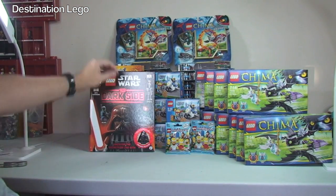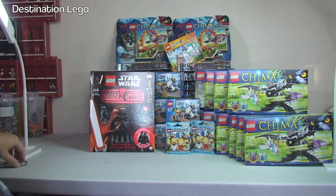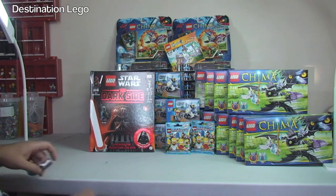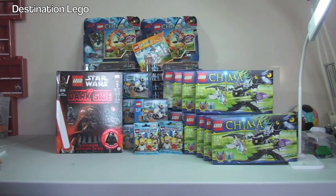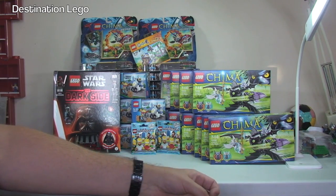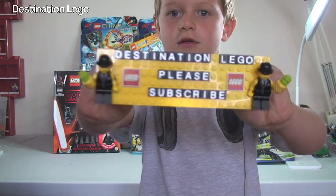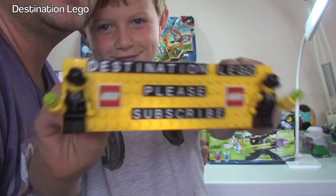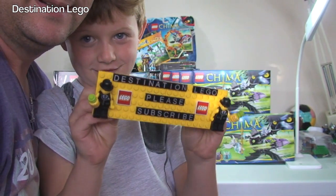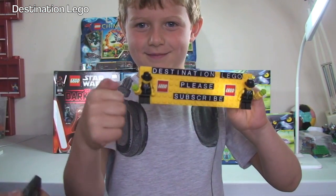So that's it for this week, guys. By Destination Lego standards, a fairly modest Lego haul - I'm sure you'll agree. Let me know what you think, and please go ahead and give this video a big thumbs up if you enjoyed it. Any comments, questions, and feedback, leave down in the comments section. And if you haven't done so already, subscribe to Destination Lego - mine and Ethan's channel. We look forward to seeing you all in the next video. Cheers! Bye everyone!